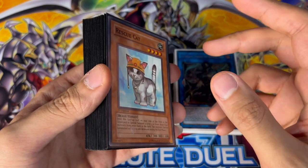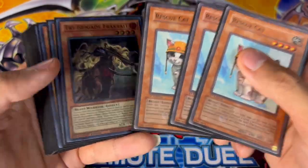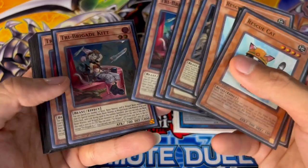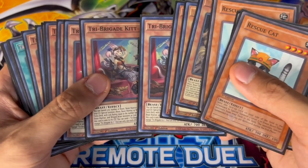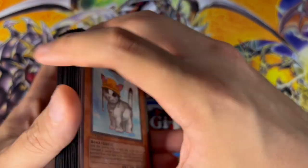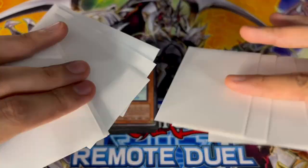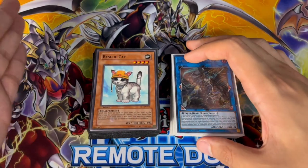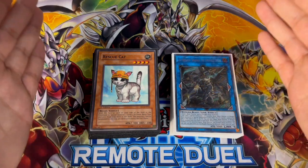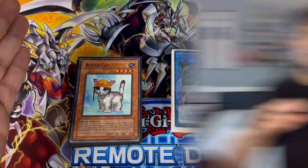One thing I want to touch on — make sure the deck you take to the event is sleeved up, and not only sleeved up but all in the exact same sleeves, the exact same color. If you have different sleeves you could get a warning or even a game loss. Worst case it could lead to a disqualification. Your extra deck can be different sleeves from the main deck, but the main deck and side deck sleeves should all match.